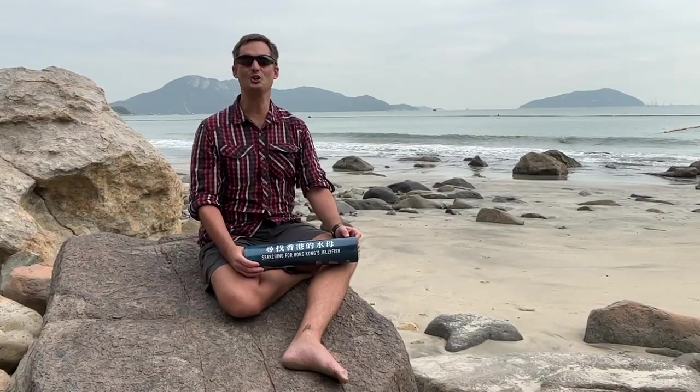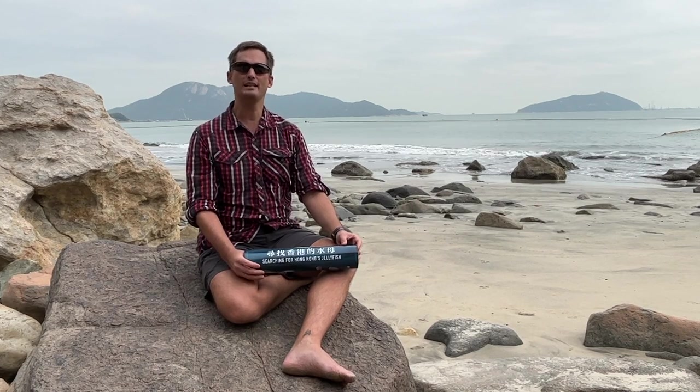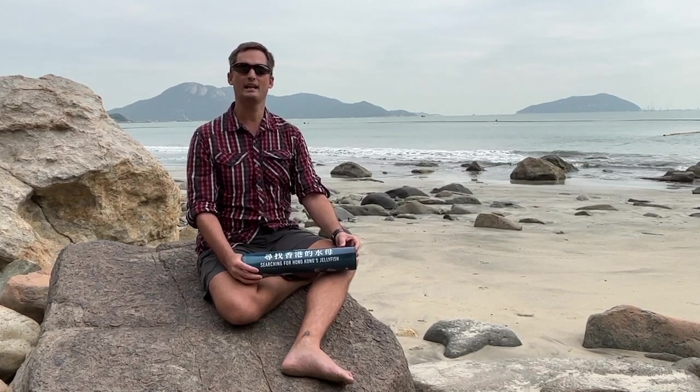Some of the exciting things are just understanding what species are here. Over the last two years we've been able to discover some new species records for Hong Kong. We've also been able to examine seasonality — many people think jellyfish are more prevalent in the summer, but we tend to find them more prevalent in the April-May time, in later spring as they've bloomed and grown. Currents and winds then push them into different areas of the China coast, changing our understanding of jellyfish locally.